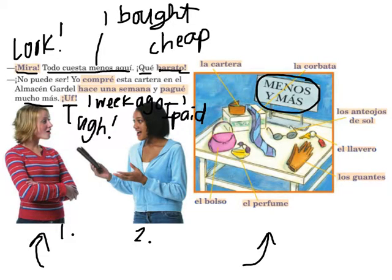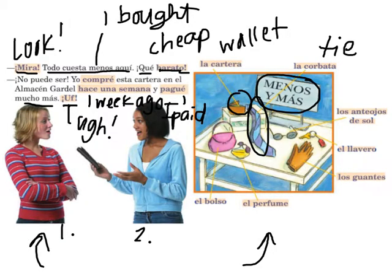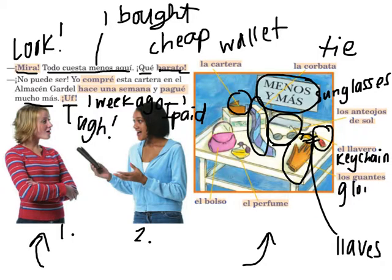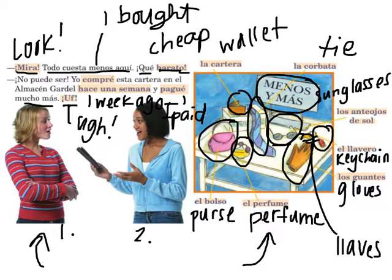Aquí podemos ver algunos regalos que podemos comprar para nuestras familias o amigos. La cartera is a wallet. La corbata is a tie. Los anteojos de sol — sunglasses. El llavero is a keychain — keys are llaves, so keychain is based on that word. Los guantes are gloves. El perfume is perfume — a good cognate. And el bolso is a purse. Make sure you have these written down before you move on to the next page.